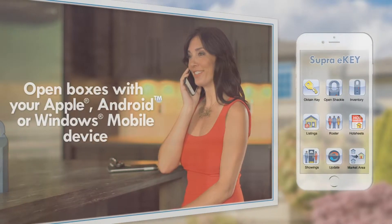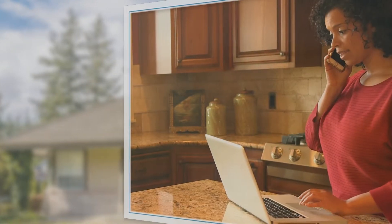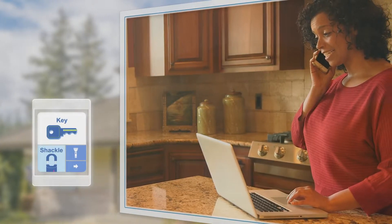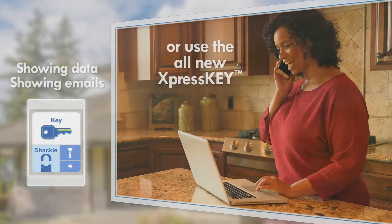The Supra system is a convenient and easy-to-use key box system. It provides real estate agents with a way to manage listing keys during the selling process and generates valuable real-time data for tracking activity.